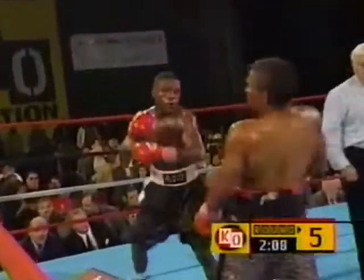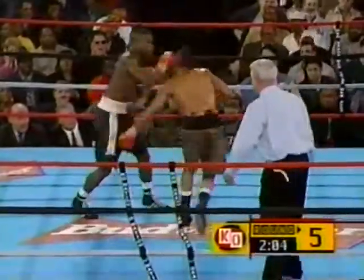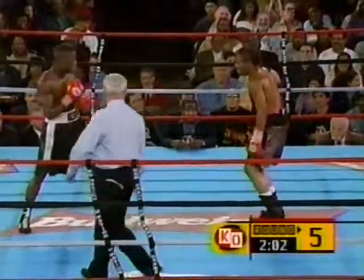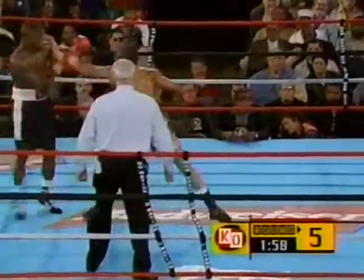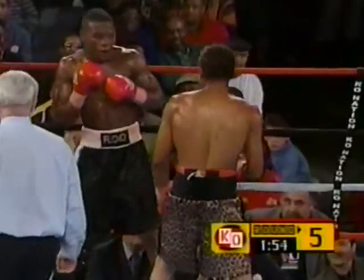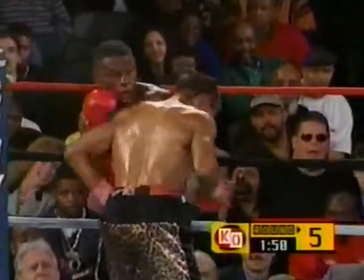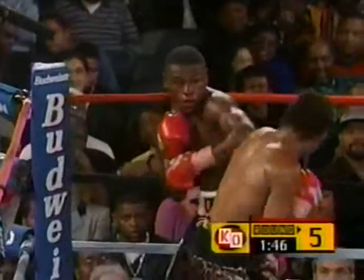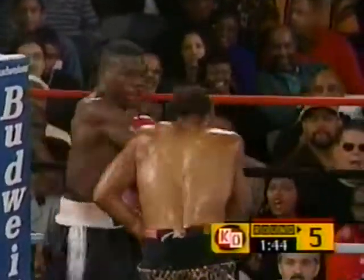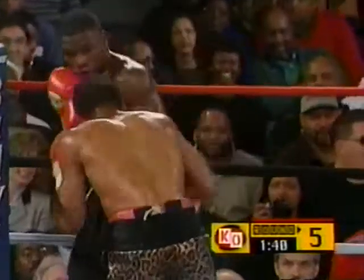A short, crisp right hand from Floyd Mayweather Jr., and he catches Burton with a left going up. Burton plays as if he's not really hurt — he's not scared. Burton now showboating. Floyd must feel like this guy is his best. But he knows now himself — he's in a fight. You might be winning this fight, but he's in a fight.